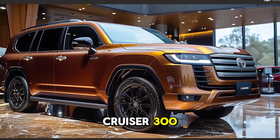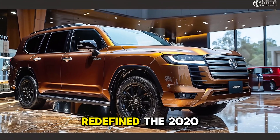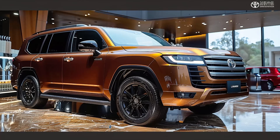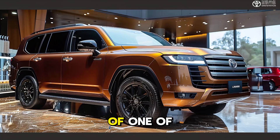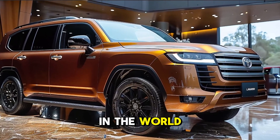The Toyota Land Cruiser 300, the iconic SUV redefined. The 2024 Toyota Land Cruiser 300 is the most recent iteration of one of the most renowned off-road SUVs in the world.